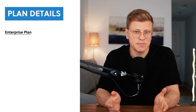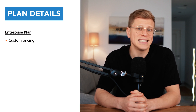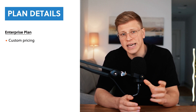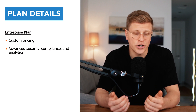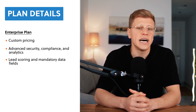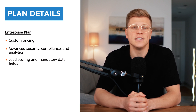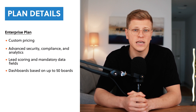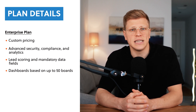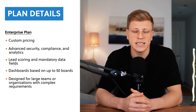Finally, there's the Enterprise plan, for large organizations with more complex needs. The price isn't listed — you'll need to contact their sales team for a custom quote. The Enterprise plan includes everything in the Pro Plan, but adds extra security, permissions, and analytics. For example, you get lead scoring to help prioritize potential clients, and you can set mandatory fields to make sure important data is always entered. Dashboards can handle up to 50 boards, great for big teams managing multiple projects. It also comes with enterprise-level automations and integrations, plus compliance with standards like HIPAA if you work in a field requiring strict data security.